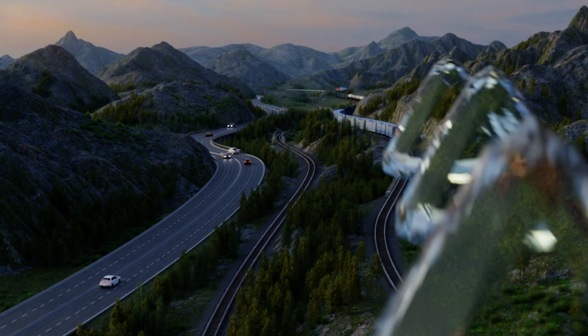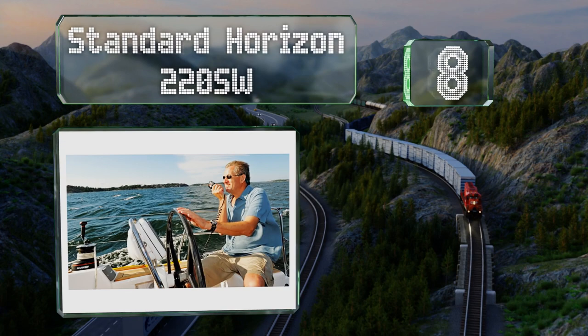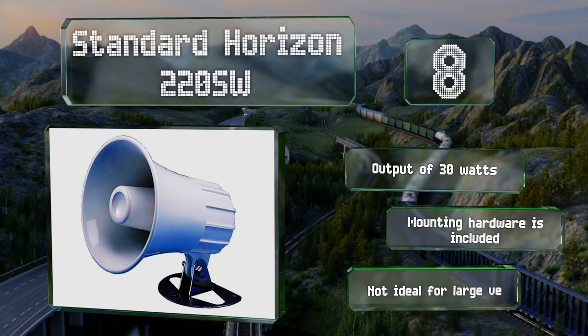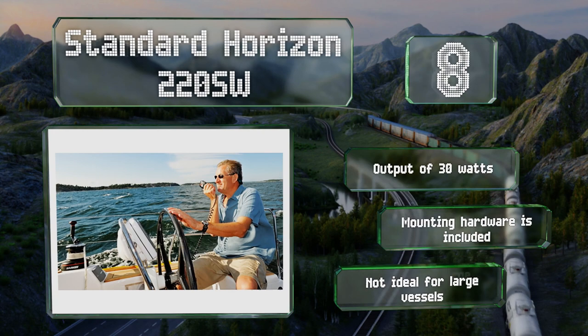Coming in at number 8 on our list, the Standard Horizon 220SW is intended for use in nautical environments and amplifies speech and foghorn tones with great clarity. It works well with most VHF marine radios, as recreational boat systems are generally limited to a 25-watt output. It has a maximum output of 30 watts and comes with all the mounting hardware, though it's not ideal for large vessels.